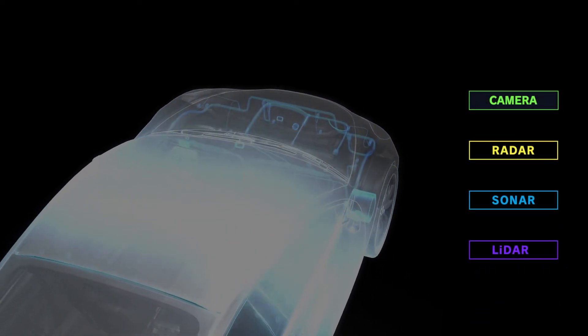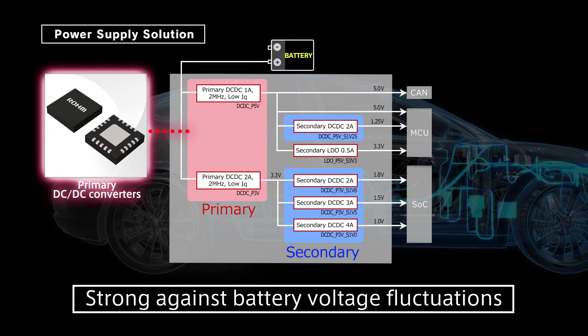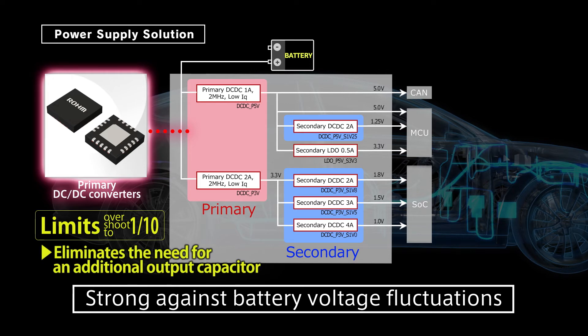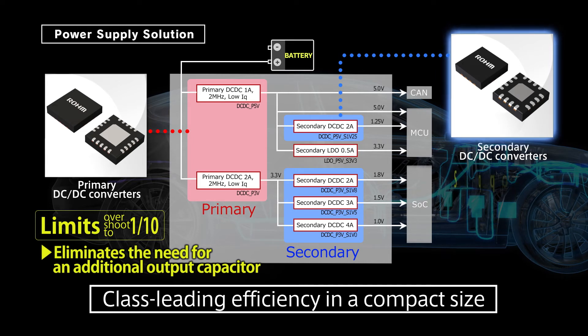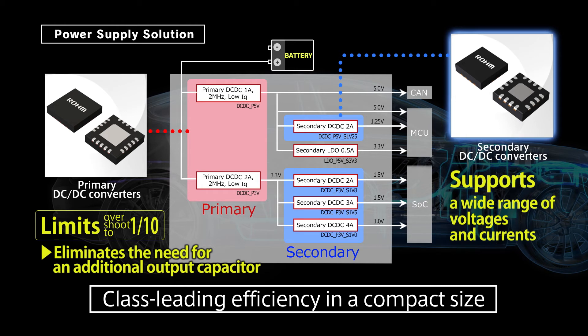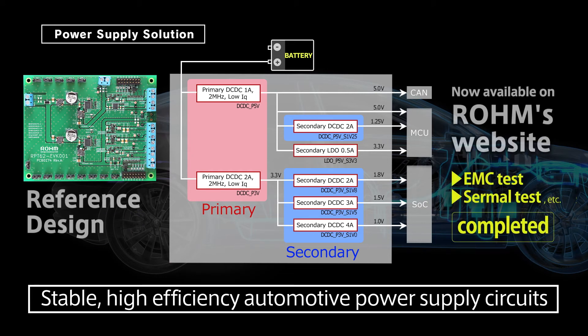Finally, we will introduce power supply solutions optimized for the four ADAS sensor modules. First is our automotive primary DC-DC converters, strong against battery voltage fluctuations during cranking, that delivers stable power to subsequent stage devices. Overshoot during input voltage fluctuations from the battery is limited to one-tenth, eliminating the need for an additional output capacitor typically used as an overshoot countermeasure. Secondary DC-DC converters suitable for latter stages support a wide range of voltages and currents, providing class-leading efficiency in a compact size. Roam has released a reference design on its website for an automotive power supply circuit that combines these elements to achieve high efficiency and stable operation, providing comprehensive support that facilitates customer design load.